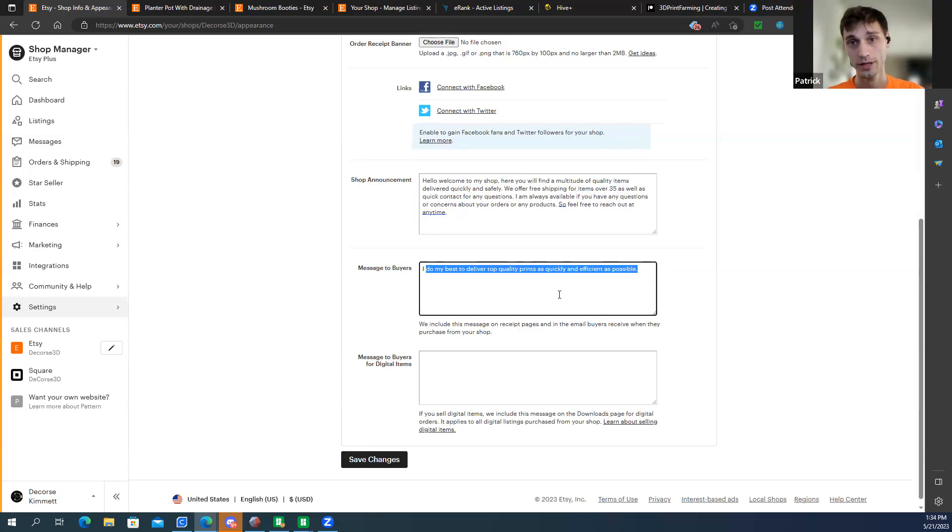Note: the Star Seller badge does absolutely nothing for your algorithm. It's great for customers — it shows good communication and shipping — but it will not get you extra rankings or help your listings appear higher in search. I have listings that are up right now as a Star Seller that are on the very last page. It's nice to have but doesn't help SEO at all.